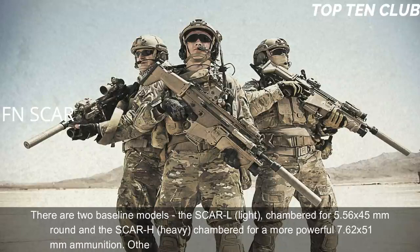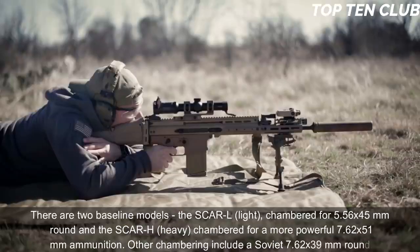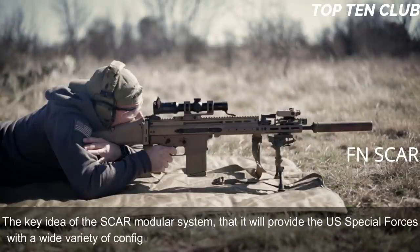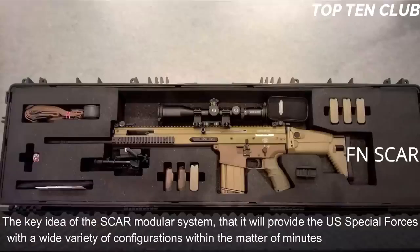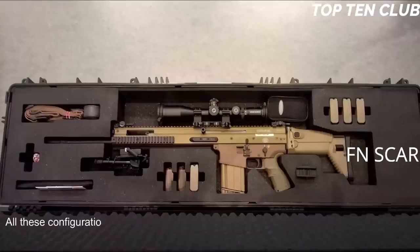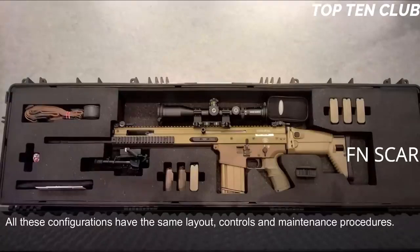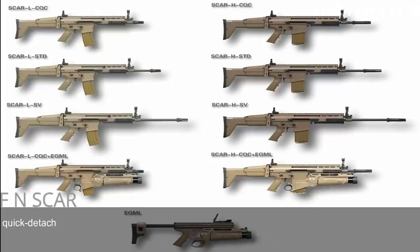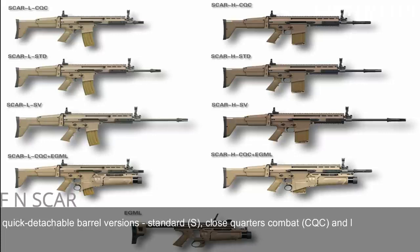Other chamberings include the Soviet 7.62x39mm round. The key idea of the SCAR modular system is to provide US Special Forces with a wide variety of configurations within minutes under field conditions. All configurations share the same layout, controls, and maintenance procedures. The SCAR-L and SCAR-H have 90% parts commonality and are available in three quick-detachable barrel versions: Standard (S), Close Quarters Combat (CQC), and Long Barrel (LB).